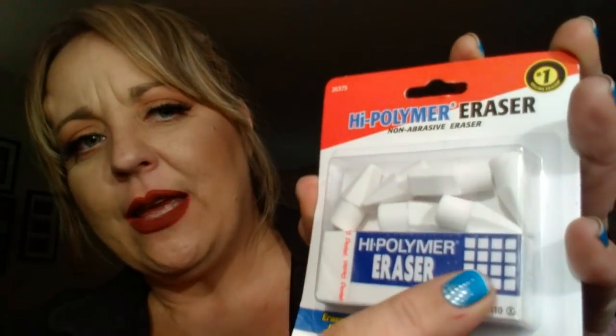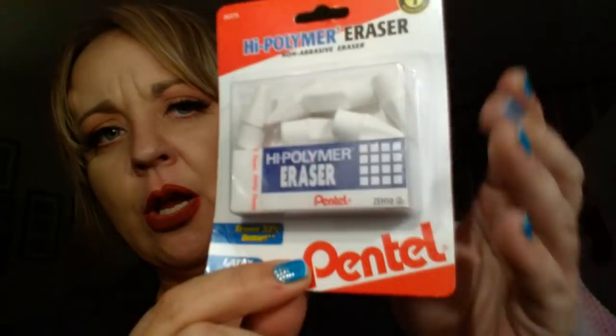I found these high polymer erasers, non-abrasive, and this is by the Pentel brand. This has the eraser tops and then one hole eraser right here. I thought this would be great for Savannah because they have to use regular pencils in school and she's always erasing. And that's a great name brand.